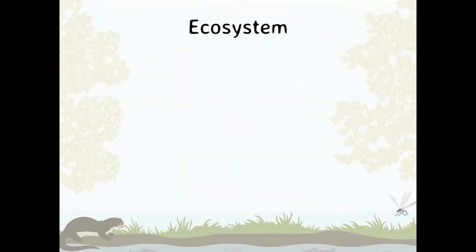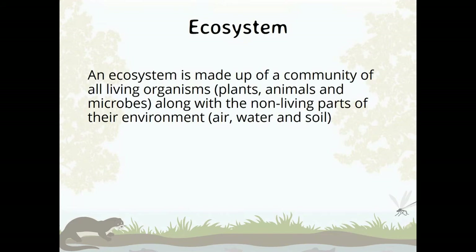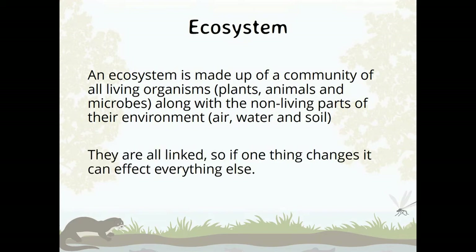A river is an ecosystem. An ecosystem is made up of a community of all living organisms — so plants, animals, microbes — along with non-living parts of their environment, such as the air, water, and soil. They're all linked, so if one thing changes, it can affect everything else.